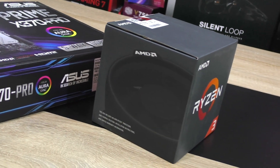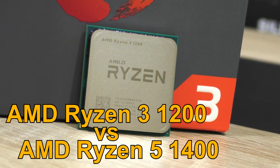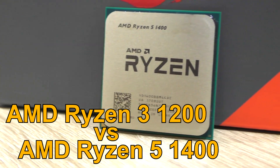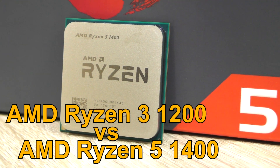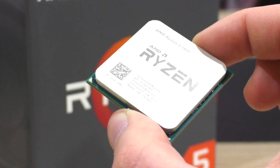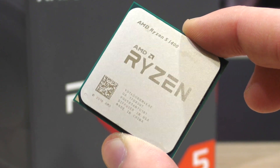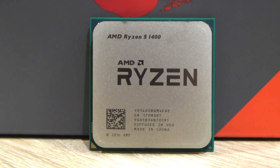In this video I'll be comparing the cheapest Ryzen processor of all, the Ryzen 3 1200, against the smallest Ryzen 5, namely the Ryzen 5 1400. There's a noticeable price difference between those two CPUs, but which one should you go for in the end for a more budget-oriented build? Is this particular Ryzen 5 model even worth it?